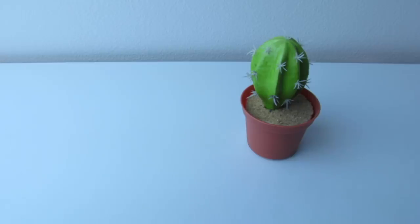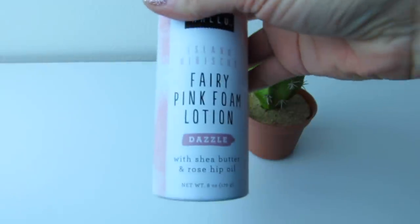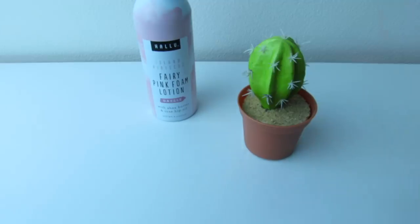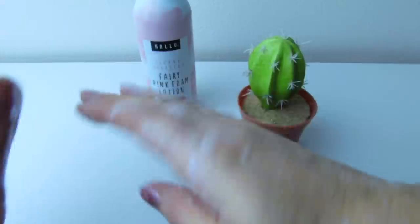Before we get into it, I'm going to use some of this — pink fairy island hibiscus fairy pink foam lotion in Dazzle by Hallu. This is foamy lotion, and I just painted my nails. Oh my gosh, you guys, this smells so good. This is not sponsored, but these items can be found at Walmart. I love them so much. The island hibiscus smells so good. I love fun stuff — I love foam lotion, I love spray lotion — and I just painted my nails since my last video because my nails were looking horrible.